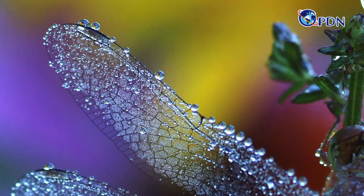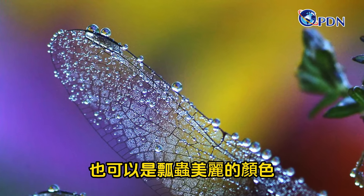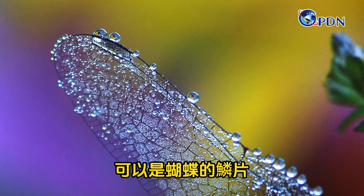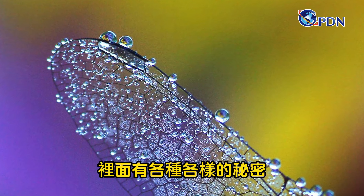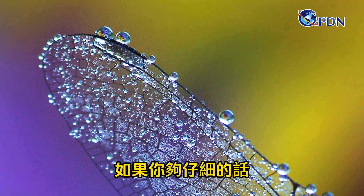It could be a colony of ants, or maybe the beautiful colors of a ladybug, or a hidden bird's nest, or the scales of a butterfly, or moss growing on a building. There are all kinds of secrets just waiting for you to find if you look close enough.